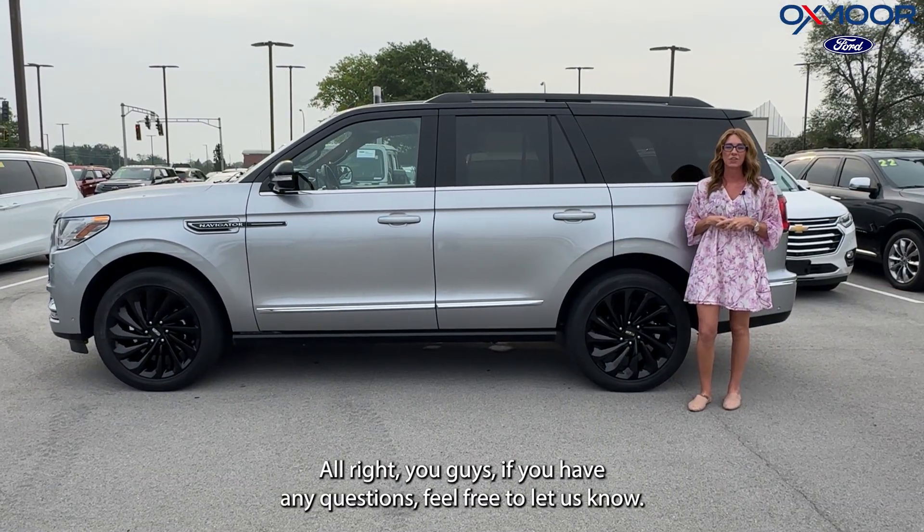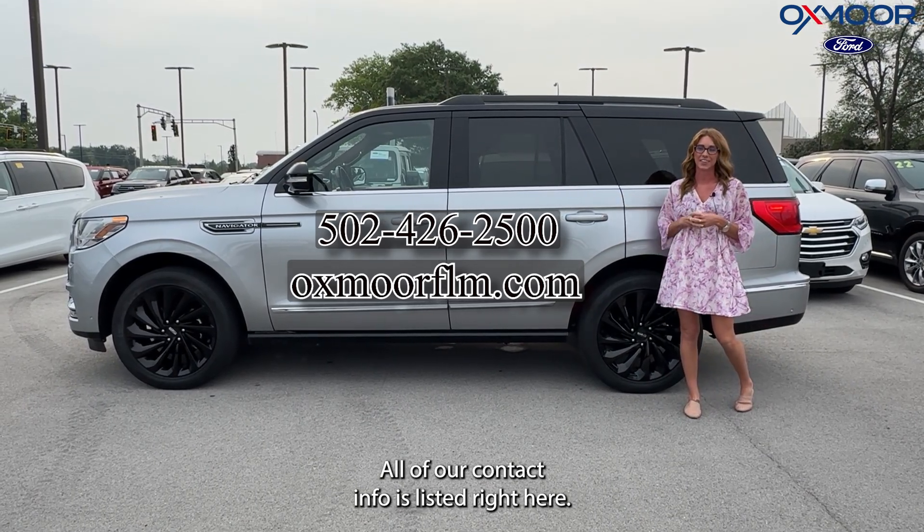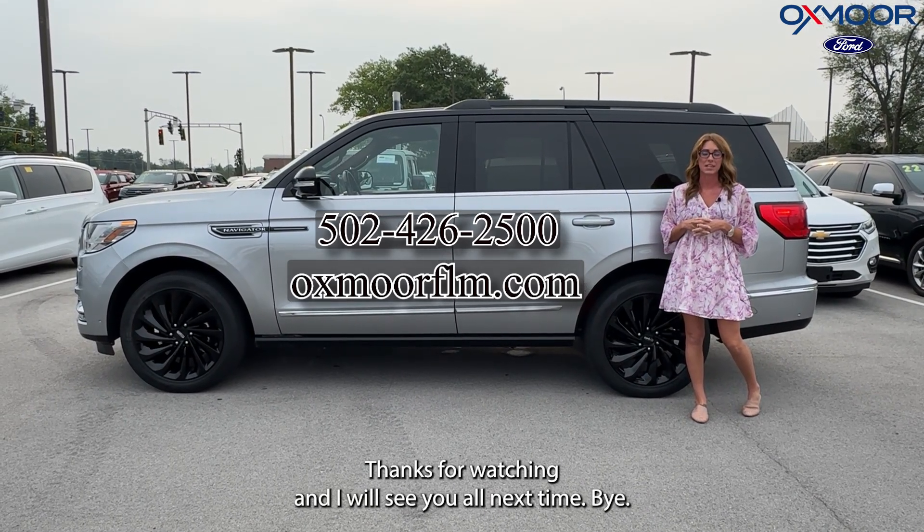All right, you guys, if you have any questions, feel free to let us know. All of our contact info is listed right here. Thanks for watching and I will see you all next time. Bye.